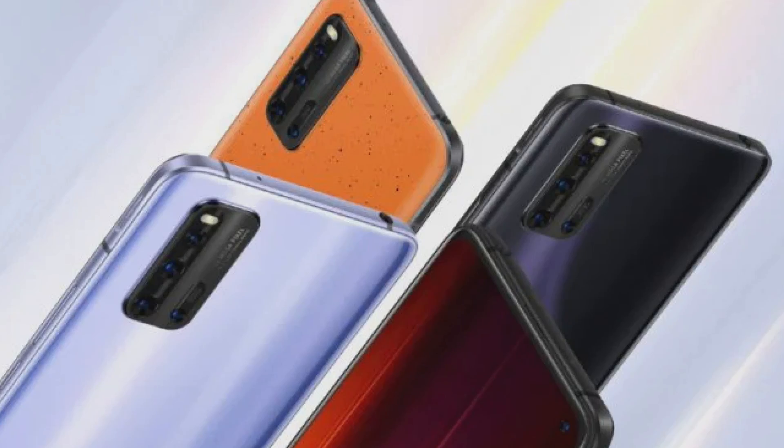Realme is giving 5G on all variants — whether you buy the ₹37,000, ₹40,000, or top-tier variant, you get 5G. But on iQOO, 5G is only available on the top-tier model. If you buy the ₹37,000 or ₹40,000 variant of iQOO, you will not get 5G — which is a bad move.